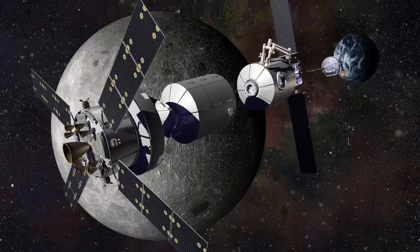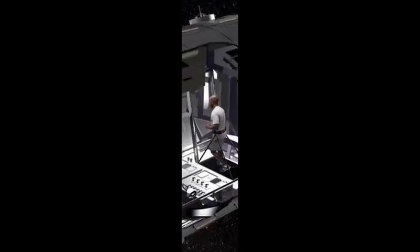The new habitat module will improve the concepts produced in Phase I and identify key system requirements for the Deep Space Gateway.